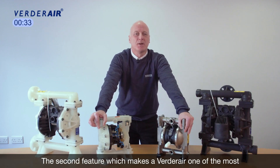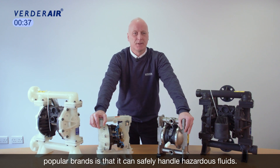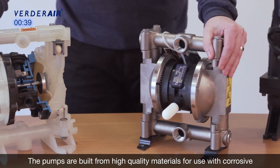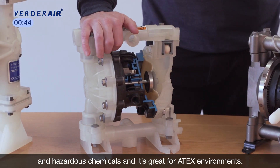The second feature which makes Verder air one of the most popular brands is that it can easily handle hazardous fluids. The pumps are built from high quality materials for use with corrosive and hazardous chemicals, and it's great for ATEX environments.